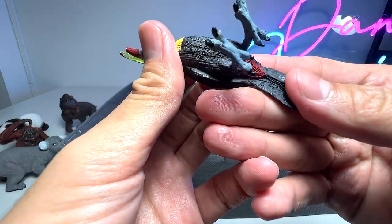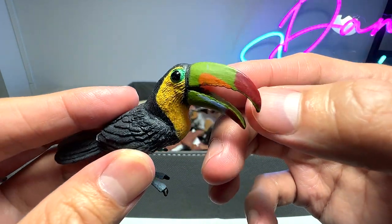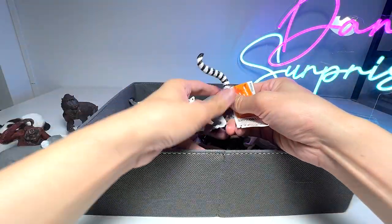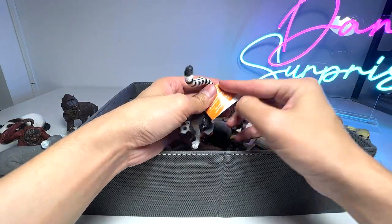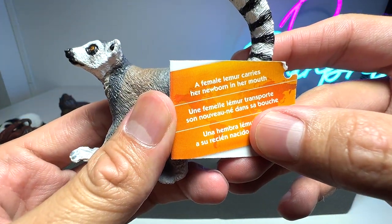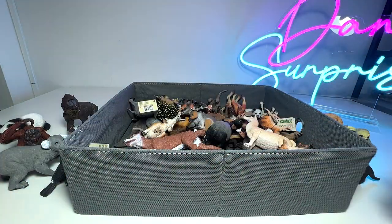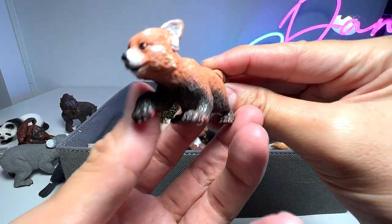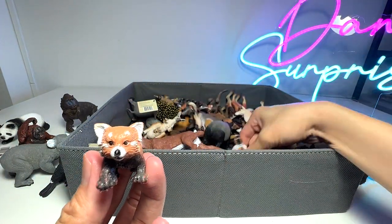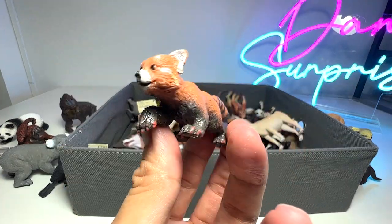And this one right here is a beautiful little bird known as a Toucan. You can see the beak is so beautiful — plenty of colors on it. And here we have a lemur. A female lemur carries a newborn in her mouth — nice fact. We have a red panda right here. In fact, we have two red panda figures of the same type — let's try to find the other one later on.